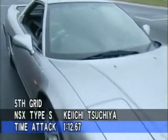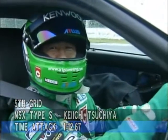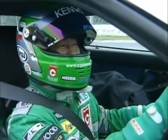On grid number five, I took the top position for two-wheel drives, but the four-wheel drives are fast. I'm going to push this thing to the limit.